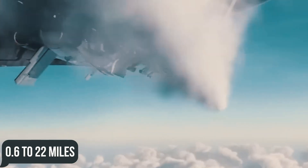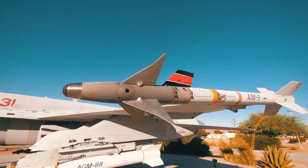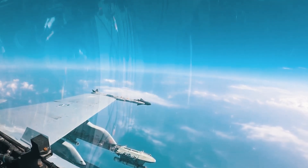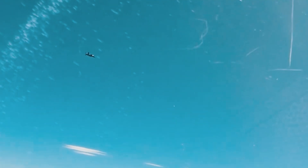Its operating range is from 0.6 to 22 miles and its maximum speed is over Mach 2.5. Block II integrated a one-way data link to enable limited BVR capability, lock-on after launch, and improved laser fusing to the Sidewinder design.